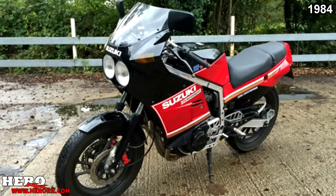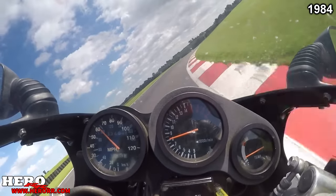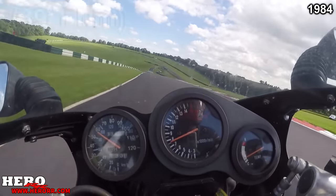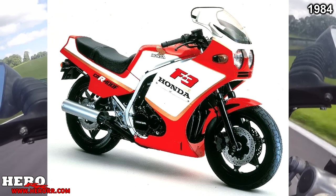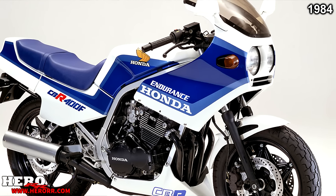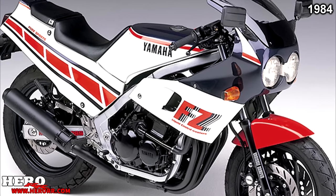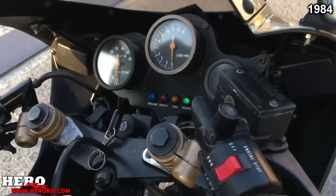A tiny carbureted 398cc 4-stroke inline-four engine with 4 valves per cylinder and dual overhead cams, making 59 horsepower and 28.9 foot-pounds of torque. It was designed to compete against the Honda CBR400 and the Yamaha FZ400R. The GSX-R400 was 29 pounds lighter than the CBR400RR while making the same power, and 69 pounds lighter than the FZ400R. Because of the massive difference in weight, the GSX-R was able to outperform both.